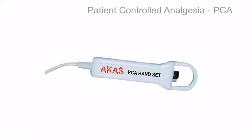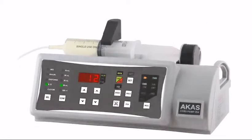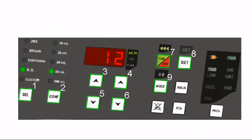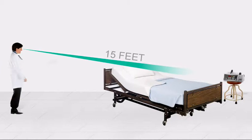Arcan's syringe pump 404 specifically has multiple keys and displays for easy user interface and more information at a glance, making it an extremely user-friendly product. The LED display allows viewing from a distance of 15 feet, even in dimly lit ICUs.